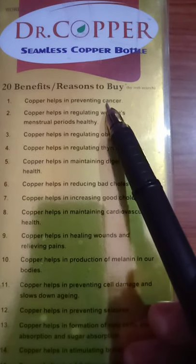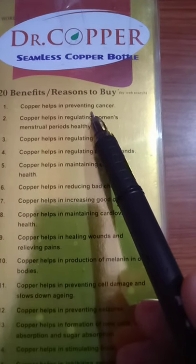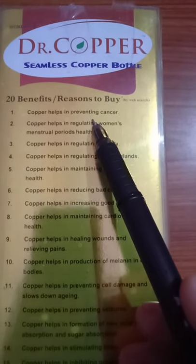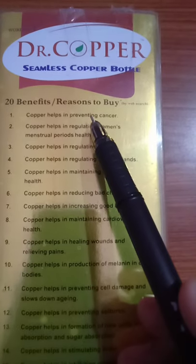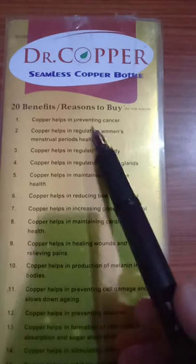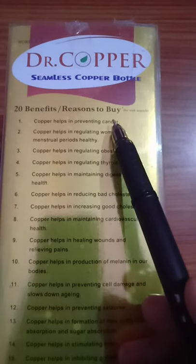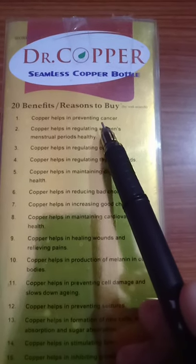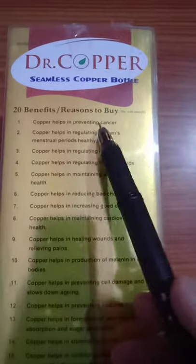Cancer cells are called tumors — fast multiplying cells that can drastically raise their number throughout your body, leading to cancers like leukemia, kidney cancer, breast cancer, prostate cancer, and skin cancer. Chemotherapy is very expensive, but copper helps prevent these cancers. Prevention is better than cure, so use this Dr. Copper Water Bottle.